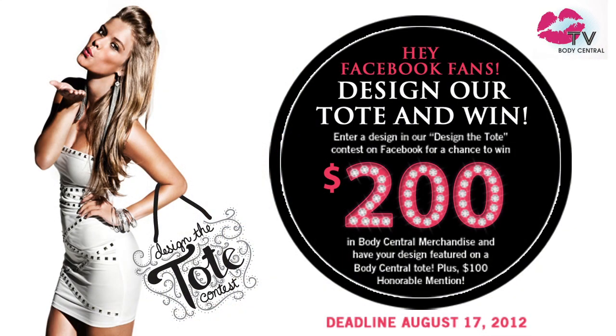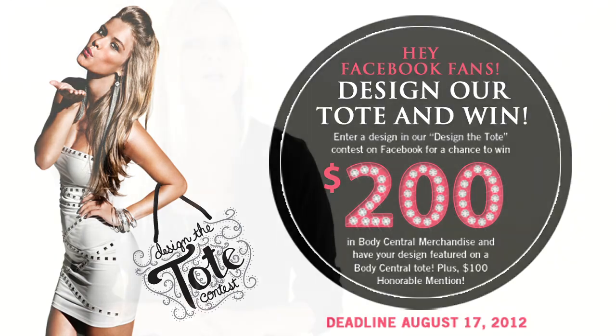We've had a lot of firsts this year and we're not done yet. This first is for all you design divas out there — we're holding the very first Body Central Design the Tote contest. Submit your design to us at facebook.com/bodyc and your artwork could be featured on a Body Central tote bag. The winning designer will also receive $200 in Body Central merchandise. A runner up will receive $100 in Body Central merchandise. Interested? Go to our Facebook page for details. The contest begins August 3rd. We can't wait to see your designs.